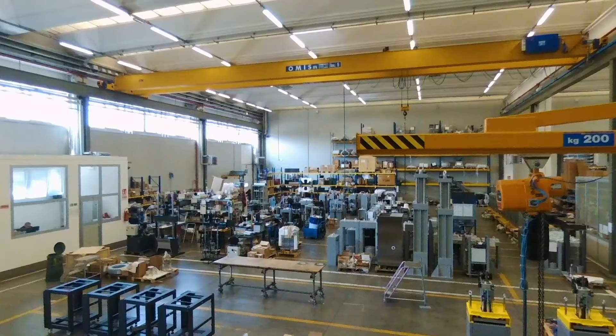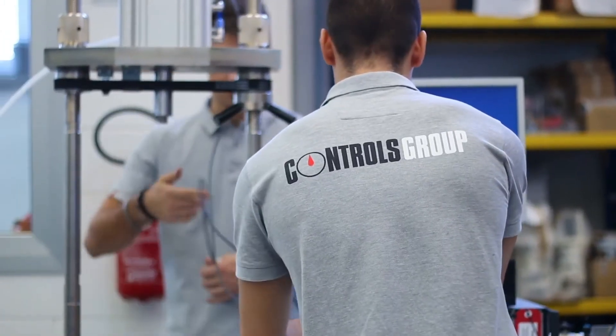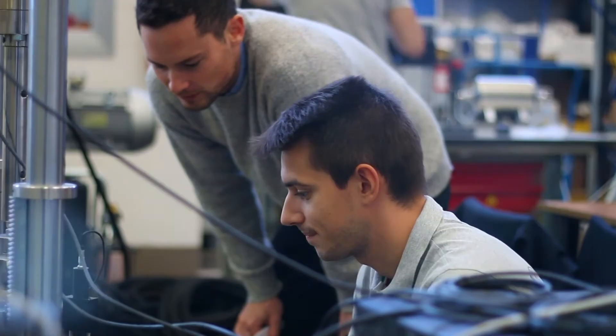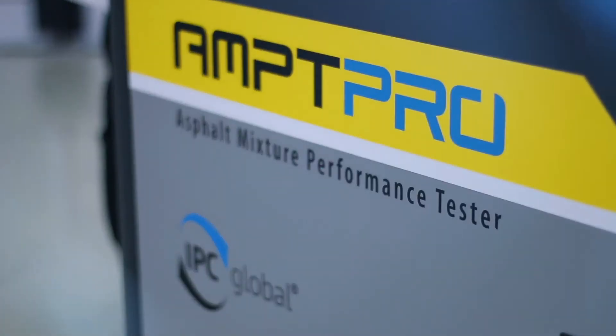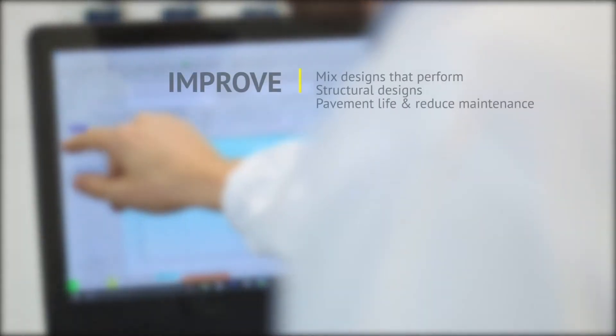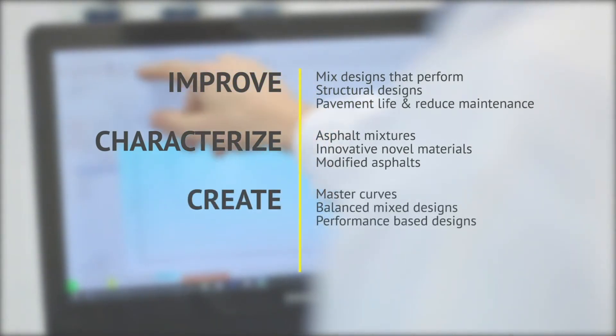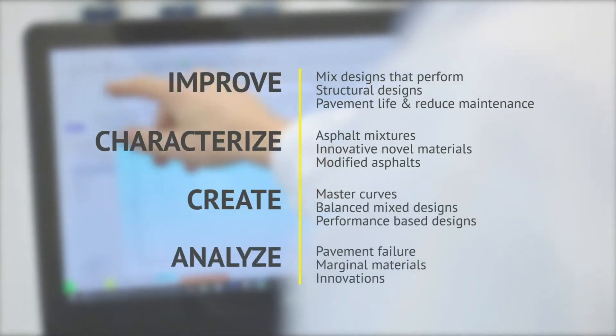IPC Global, the Advanced Pavements Testing Division of Controls, has set the benchmark for innovation and performance with the AMPT PRO — our next-generation asphalt mixture performance tester that surpasses any other product on the market, helping you improve, characterize, create, and analyze asphalt mixtures.